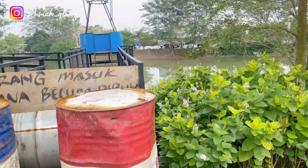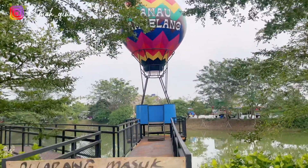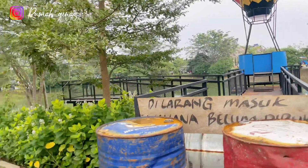Ada beberapa spot foto di sini yang belum bisa digunakan. Pasti bakal keren banget kalau sudah jadi, karena kita bisa foto tepat di atas danaunya.